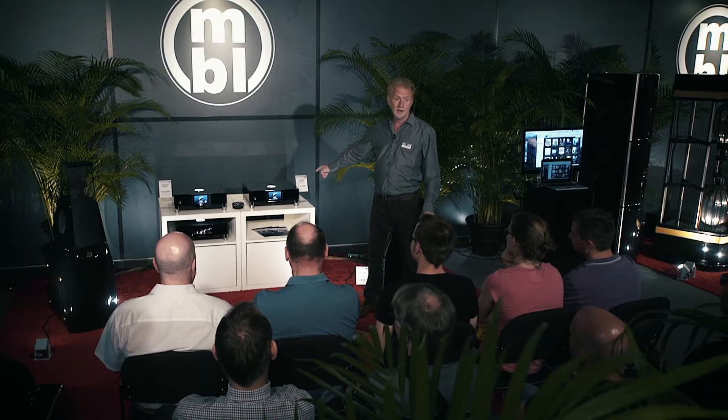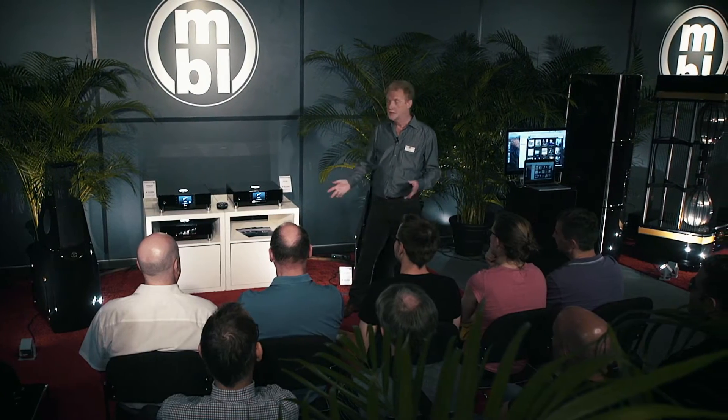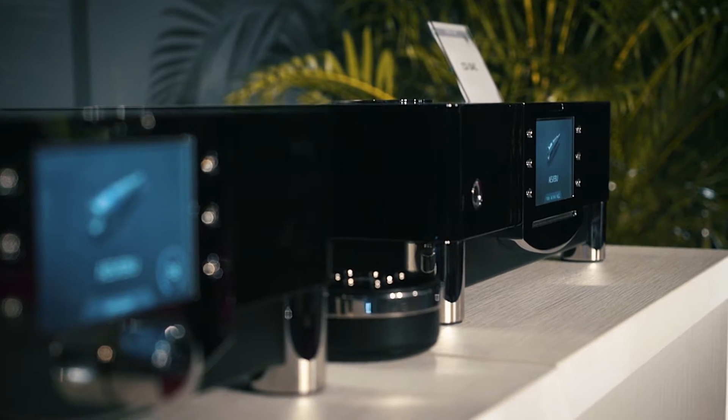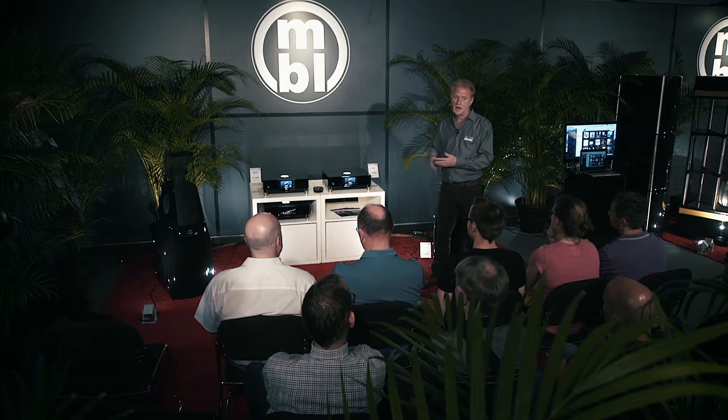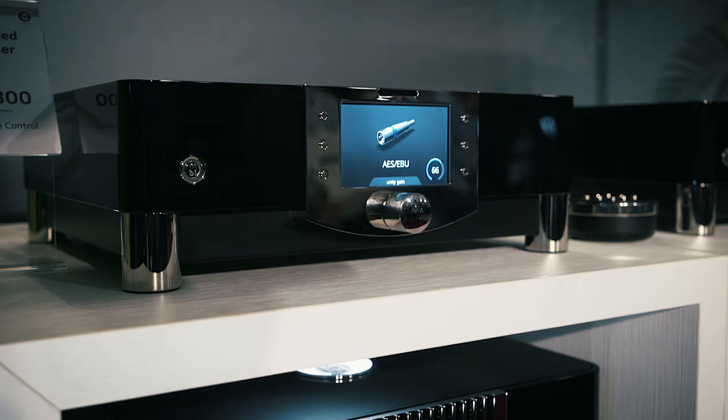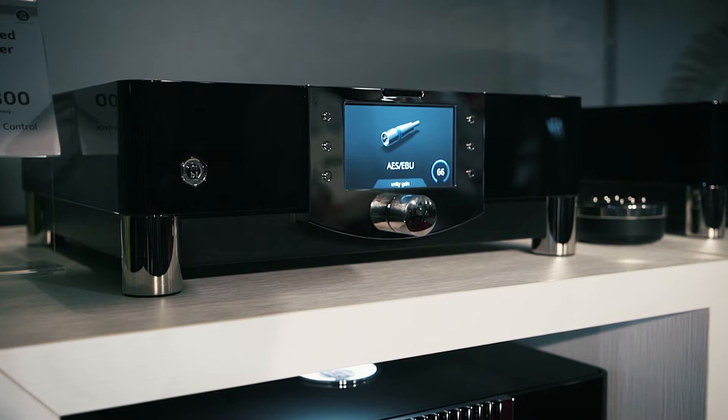With this outer ring you control the volume position, and it illuminates automatically when you come closer and goes to sleep when you move away. These three products I'd like to introduce briefly: this is the MBL N31, a CD deck with six different input paths, three digital outputs, analog output, and a CD drive.